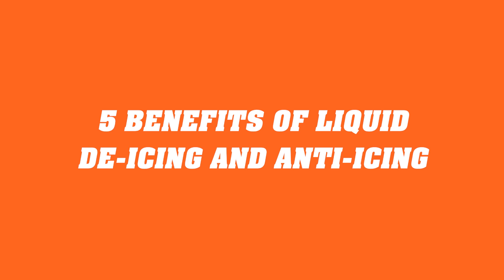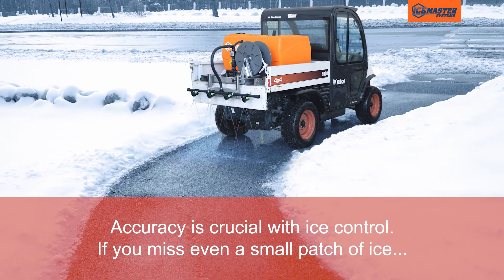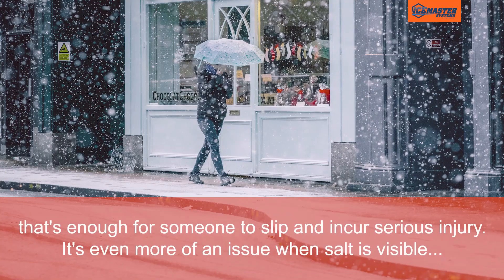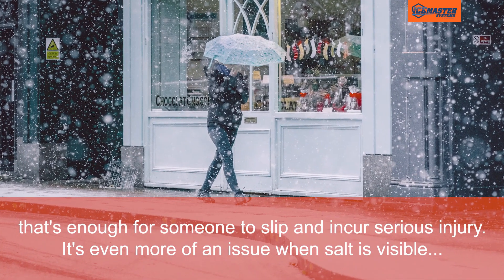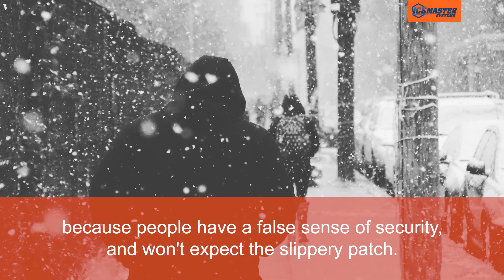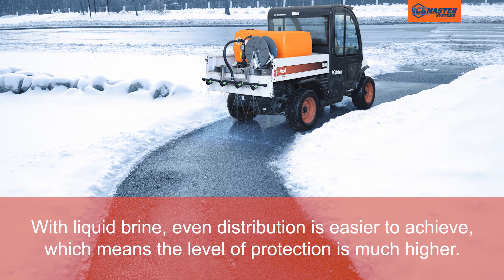Here are five benefits of liquid de-icing and anti-icing for you to consider. Accurate and even application: accuracy is crucial with ice control. If you miss even a small patch of ice, that's enough for someone to slip and incur serious injury. It's even more of an issue when salt is visible, because people have a false sense of security and won't expect the slippery patch. With liquid brine, even distribution is much easier to achieve, which means the level of protection is much higher.